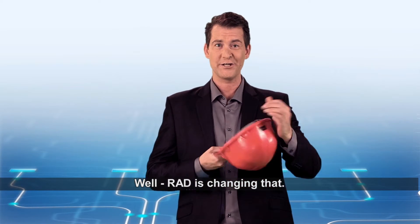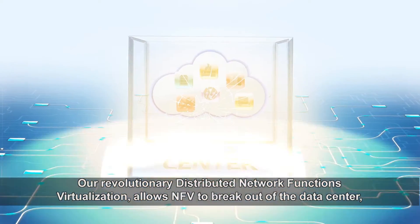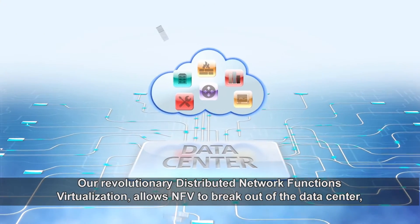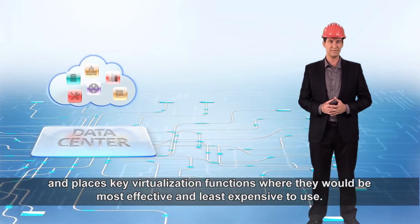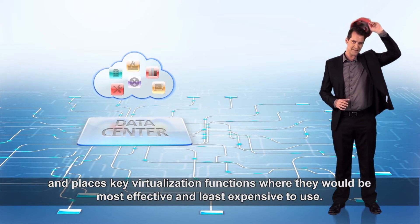RAD is changing that. Our revolutionary distributed network functions virtualization allows NFV to break out of the data center and places key virtualization functions where they would be most effective and least expensive to use.